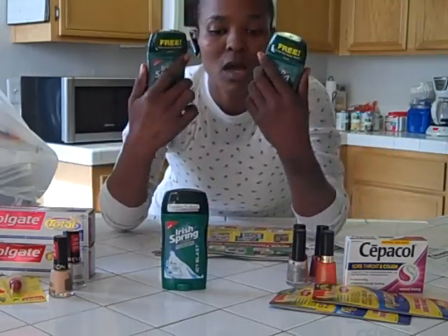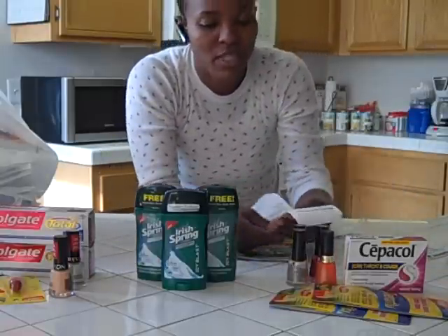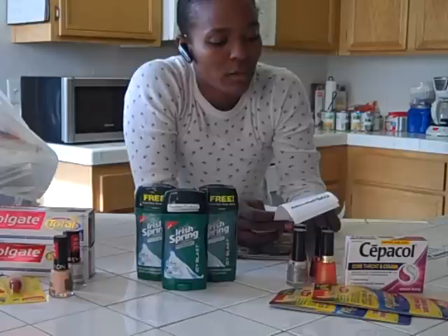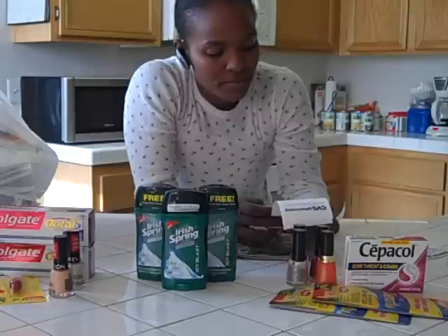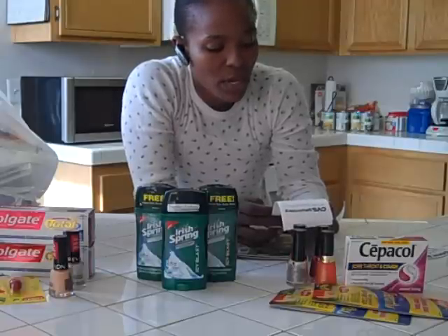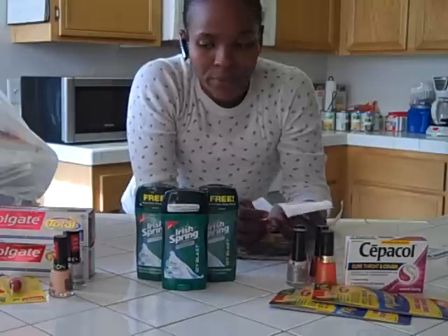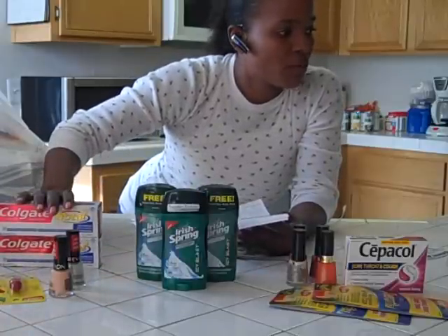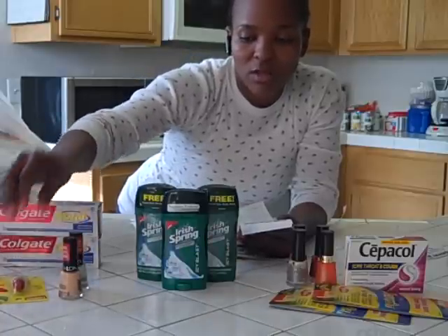These two had body washes on them, so awesome. This transaction, I came in with $10 in extra care bucks as well as the $5 off a $25 purchase. My subtotal was $1.73 and my total after tax was $3.28. I got back $2.87 times two, which was $5.74. I got back basically $10 here and $1 here.